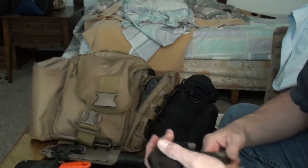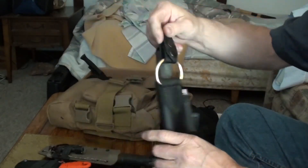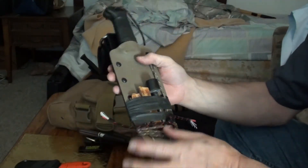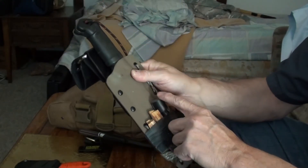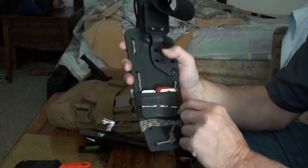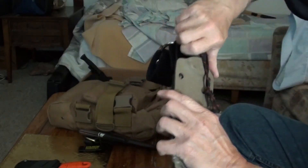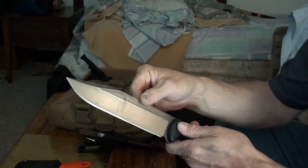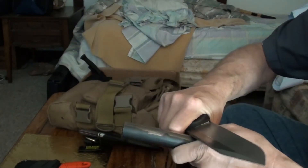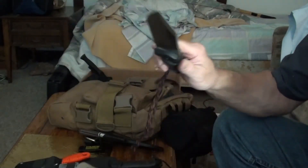These are some of my knives — a TOPS Bobs knife that I really like with a dangler on it. This is my BK7; I've got some fatwood on it, a little ferro rod with duct tape, some Wet Fire on the back, and paracord. I modified this knife to put a 90-degree spine on it so it'll throw sparks, and it does great. I love this knife — it usually goes with me every time I go out.